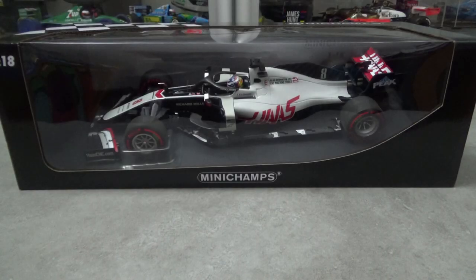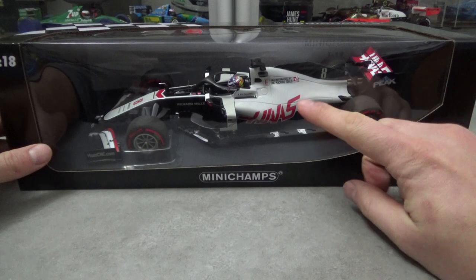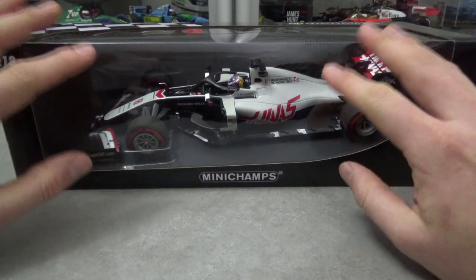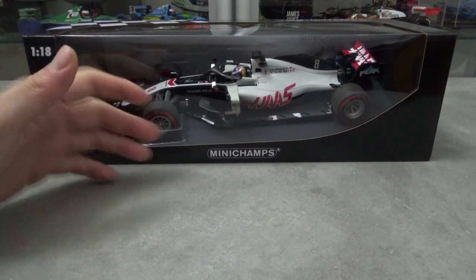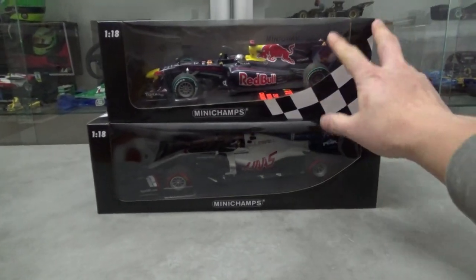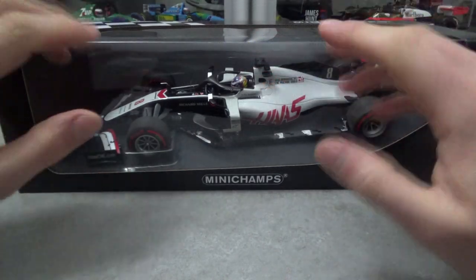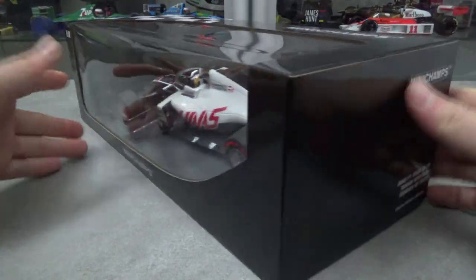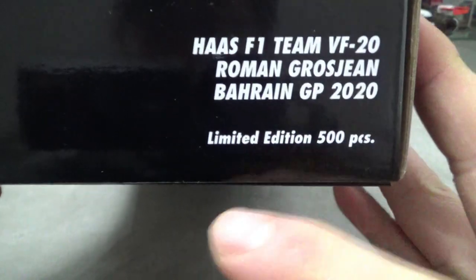The model comes in standard Minichamps packaging in this typical windowed box. They've now adapted the size of the boxes to be a better fit for the ever-growing Formula 1 cars of today — you can see it's quite a lot bigger now. The rest of the packaging is nothing special really, just a bit of model info on the sides, and as you can read here it's limited to 500 pieces only.